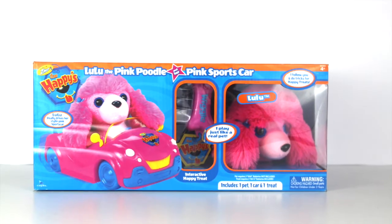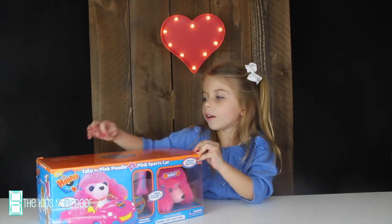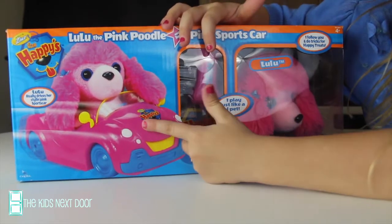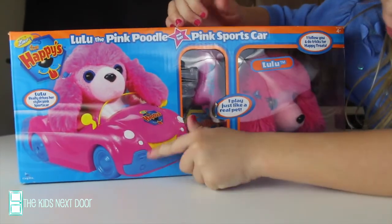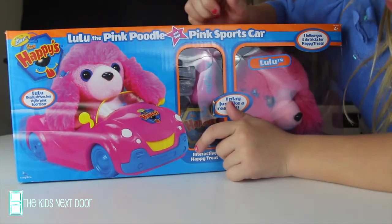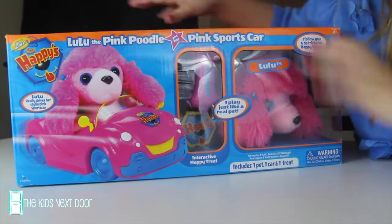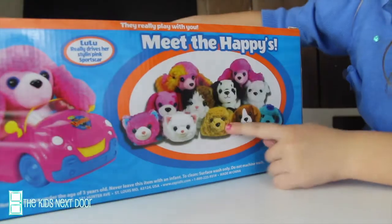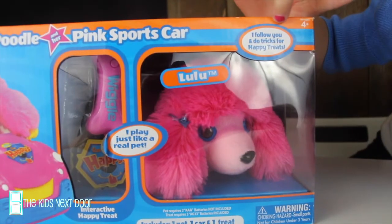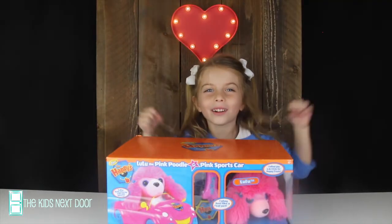It's the pink Pluto! Lulu the pink Pluto is from the World of Zoo. Lulu comes with a happy treat and a sports car. That's so cool. And it's pink and it has a little tongue sticking out. I like that. And you can put Lulu inside the car, and you can get a different character that you can get inside too. I follow you and do tricks for a happy treat. I can't wait to meet Lulu. Lulu is so cute.